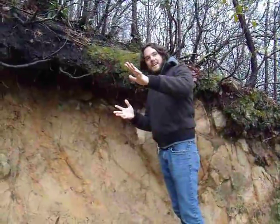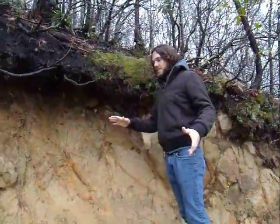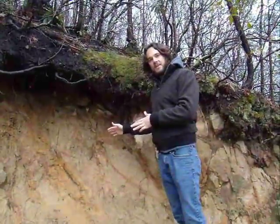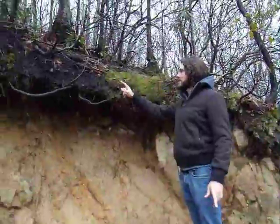Alright, so here we are in the Great Smokies National Park on the Laurel Falls Trail. We're hiking up to see the Laurel Falls, and we just came across this beautiful bank failure that exposed some of the underlying bedrock. A couple things you can notice.